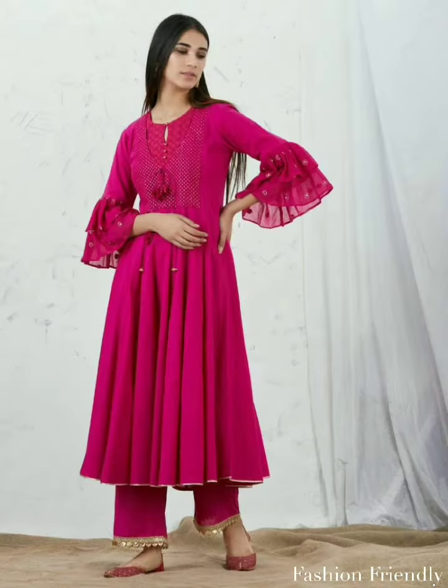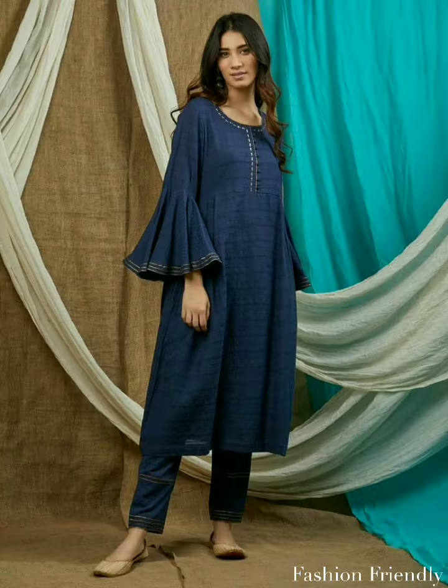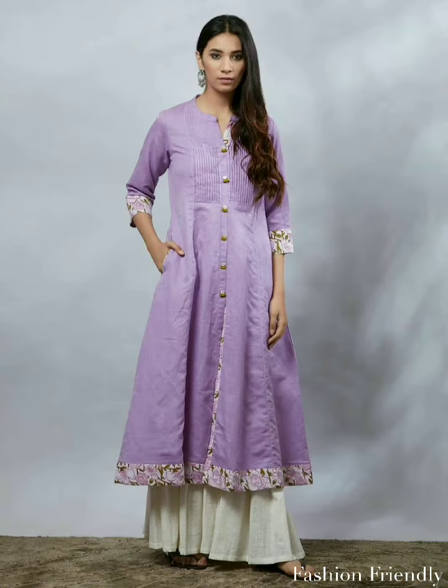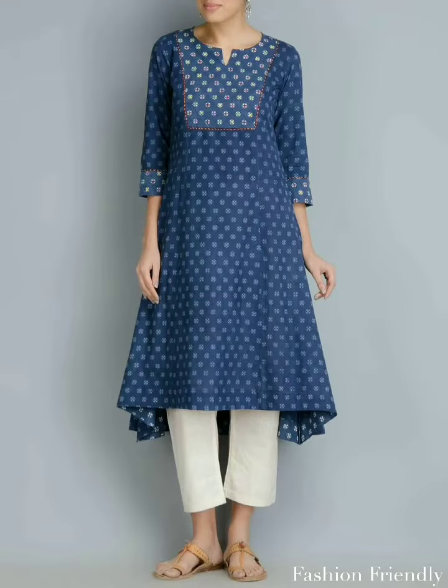Today, you will see the design of the clothes. All the clothes are very different from each other. I have shown a different pattern in this video. There are some straight clothes, some anacly clothes, some a-line clothes, some up-down clothes. All of these are different clothes.